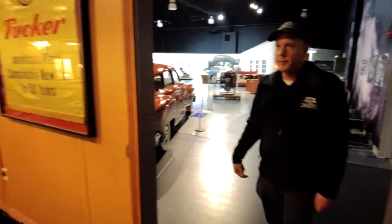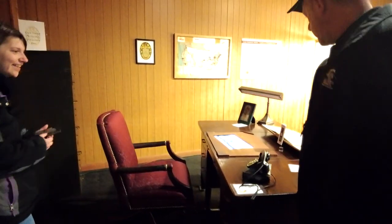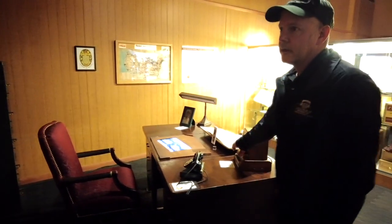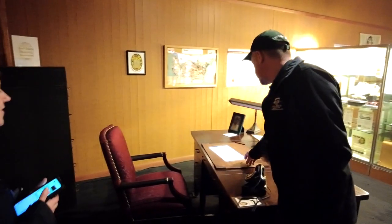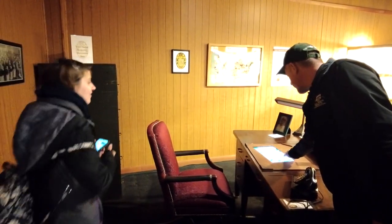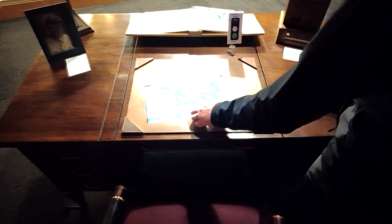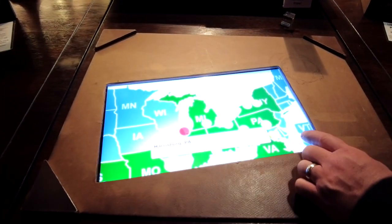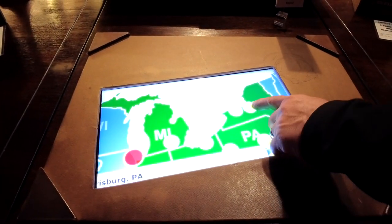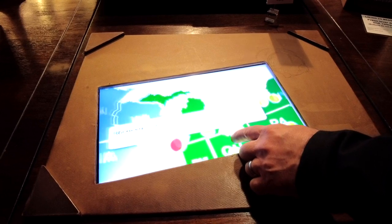Our Tucker dealership here has some interactive displays — like a telephone with a phone message where you can press it down and it plays the Drive-a-Tucker jingle. We also have an interactive map built in where you can actually see where cars were sold. You can look up Tucker 48 dealerships in Pennsylvania — there was one in Pittsburgh, one in Harrisburg — and a couple in New York, with the address and location.